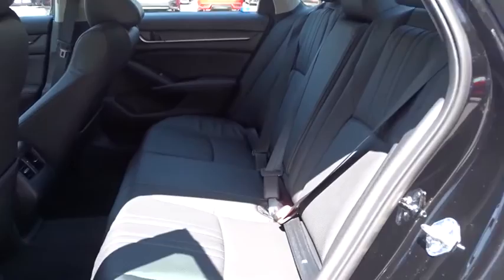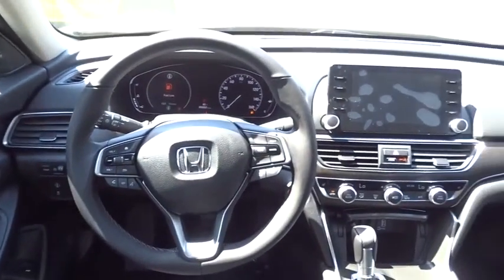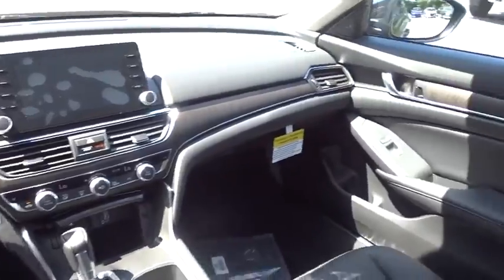Leather-wrapped steering wheel, power steering, adjustable steering wheel, four-wheel disc brakes, keyless start, cruise control, auto dimming rear view mirror, aluminum wheels, floor mats. Come see the car for yourself.